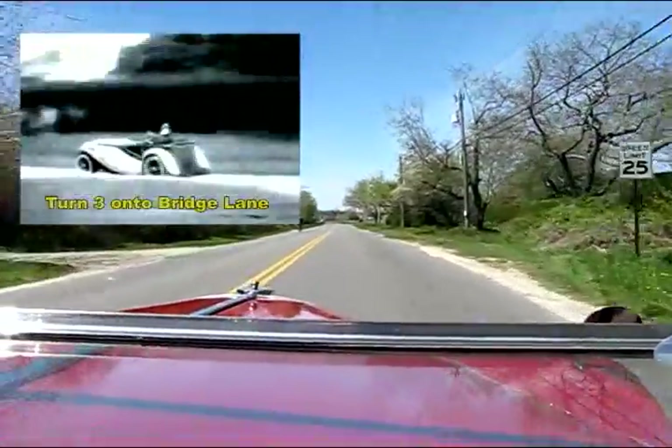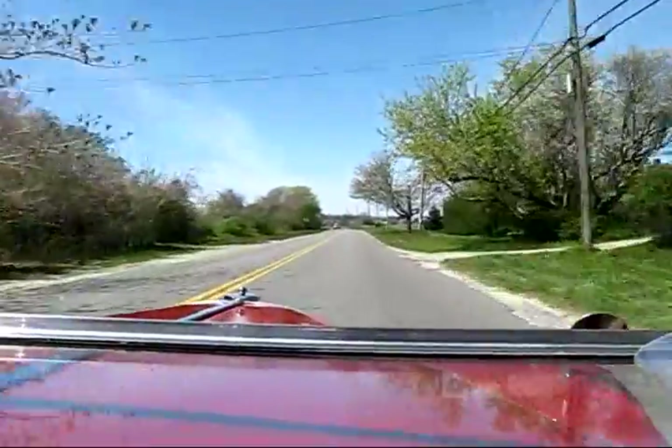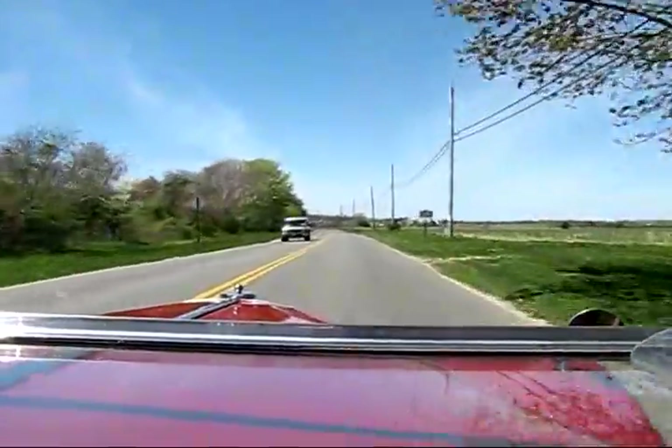A little rough on the turn. Bridge Lane! There's a bridge about three-quarters of the way down.